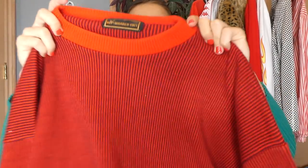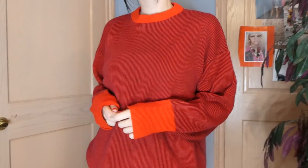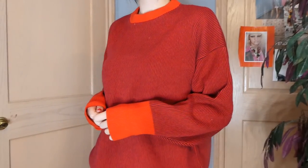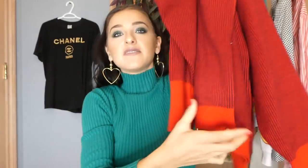And then the last sweater — another red sweater. I just loved the stripes on this. It's kind of like an orange-red mixed with red, and even the sleeves and the bottom have that orange. Super cute. So that is the sweaters for you guys.